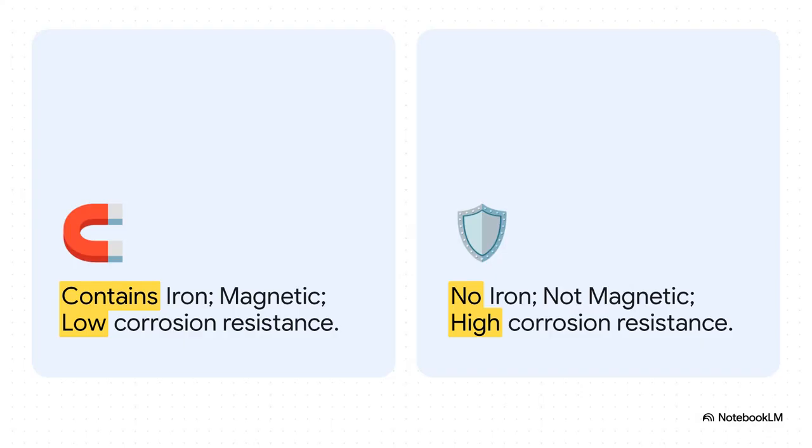And this creates a fundamental trade-off that engineers always have to wrestle with. On one side, you've got your ferrous metals — super strong and magnetic. But on the other, you have non-ferrous metals, like aluminum or titanium. They don't have iron, so they're lighter and way more resistant to corrosion. This single distinction is the starting point for pretty much every material choice on an airplane.